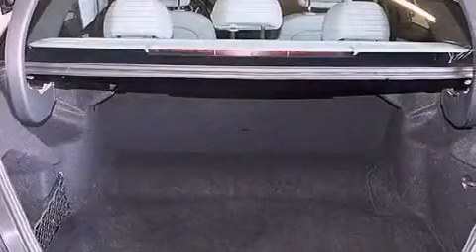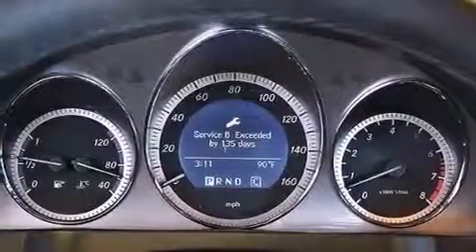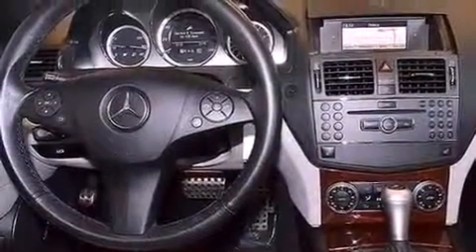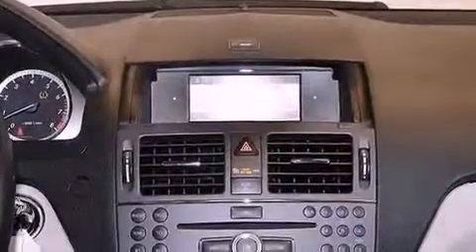The following features are also included: cruise control, heated side-view mirrors, a rear-window defroster, a leather-wrapped steering wheel, performance tires, an engine immobilizer theft deterrent system, a passenger-side vanity mirror, halogen headlights, and a keyless entry system.